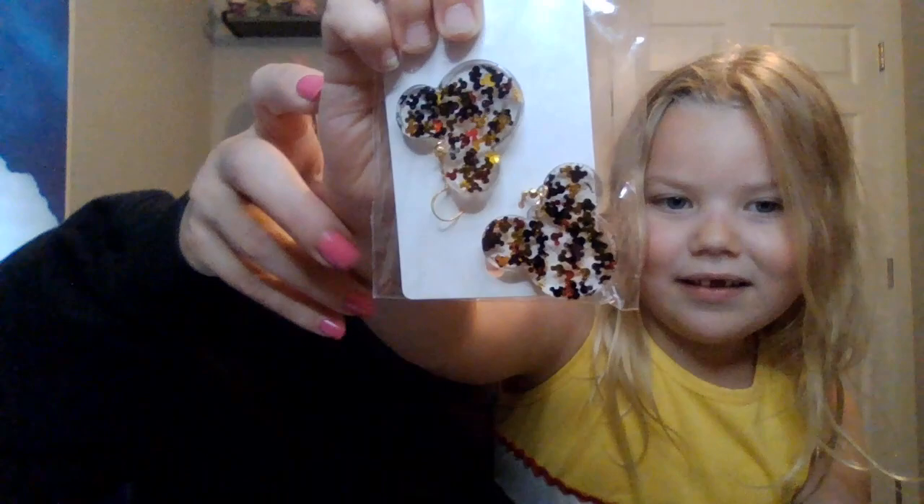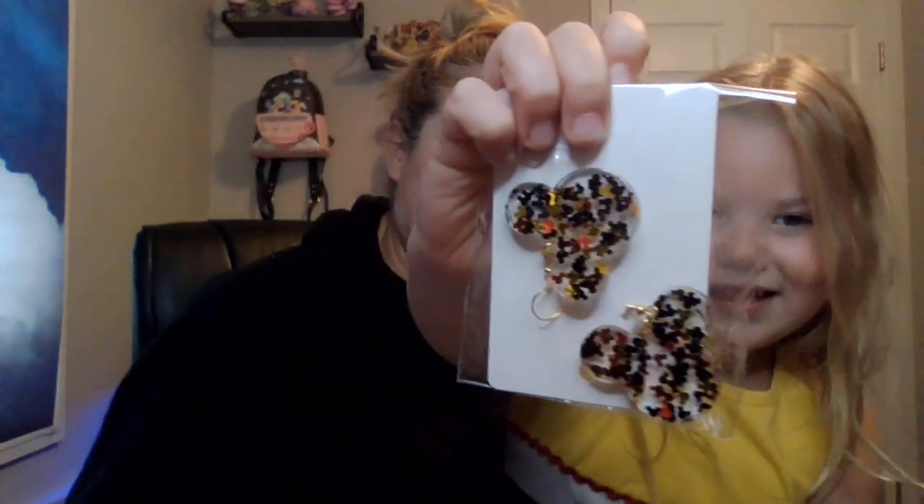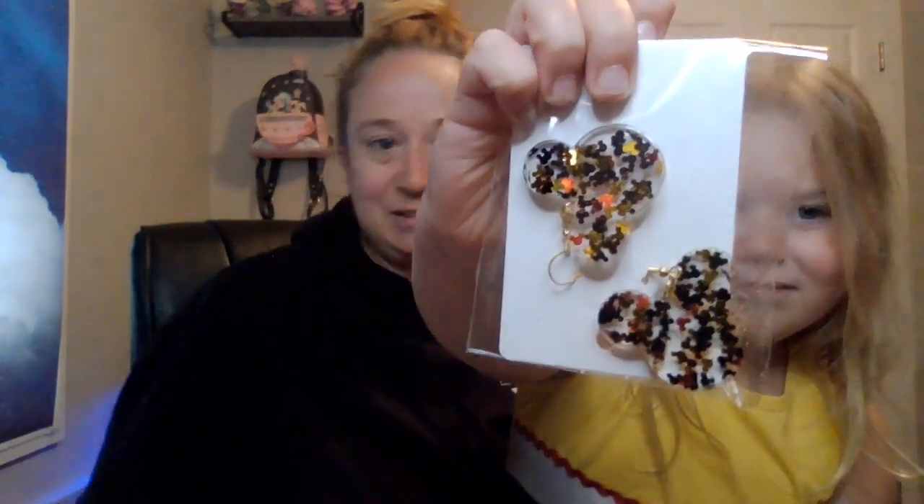Here's mommy's favorite chest-eye caps. As you can see, they're really sparkling. And here's a cool, not-as-sparkly one with Mickey heads inside. They have little black, gold, and red little Mickey heads inside.